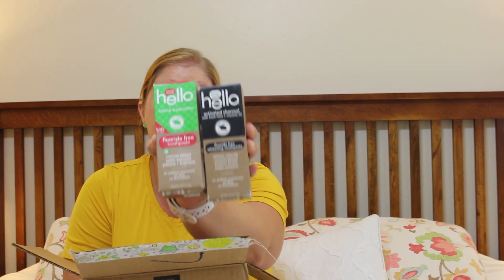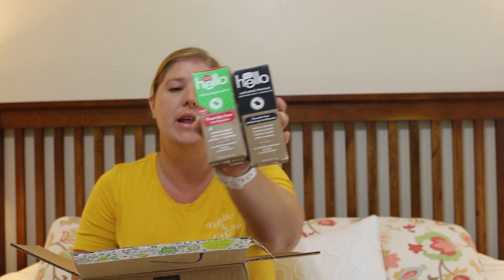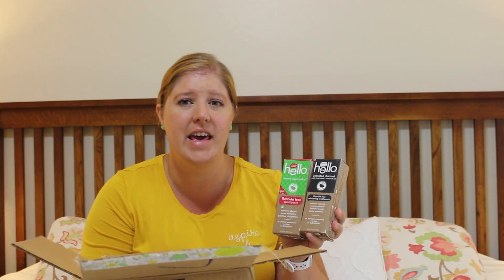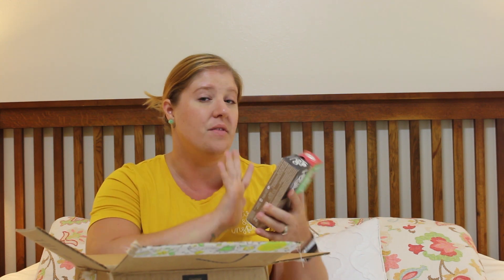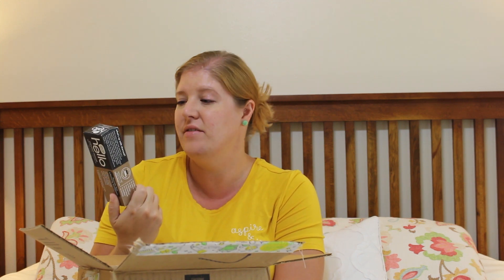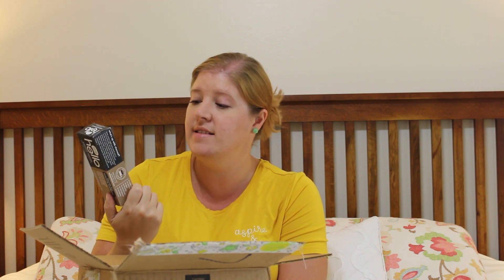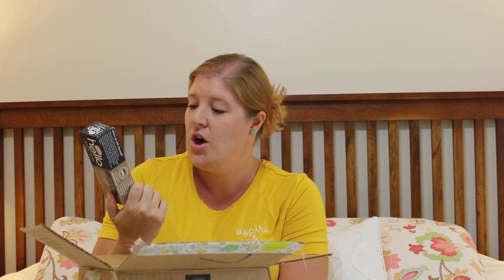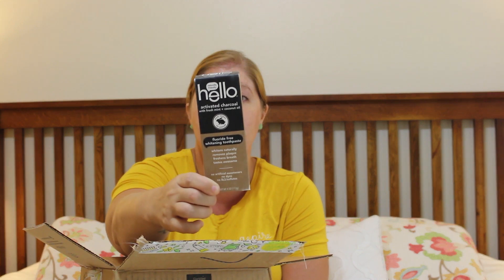Then I went ahead and picked up some toothpaste. This is Hello — that's the brand. I got a kids version and an adult version. I got a sample of this in a Target Beauty Box a while ago and I really liked it, and I finally went through that sample. Since I was placing the order, I saw they had this brand on Grove and wanted to give it a try again. This one says activated charcoal with fresh mint and coconut oil — never tested on animals, fluoride-free whitening toothpaste that whitens naturally, removes plaque, freshens breath, and tastes awesome. No artificial sweeteners, no dyes, and no SLS sulfates. It is a four-ounce tube and I'm really excited to try it.